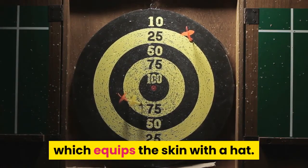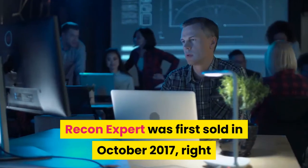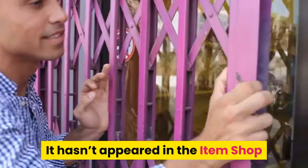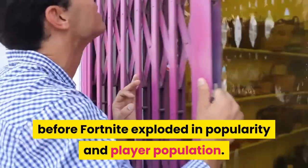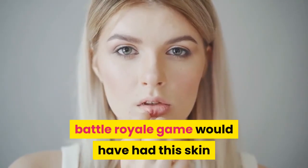The variant equips the skin with a hat. Recon Expert was first sold in October 2017, right after the Battle Royale mode for Fortnite initially released. It hasn't appeared in the item shop since November 11, 2017, which was right before Fortnite exploded in popularity and player population.